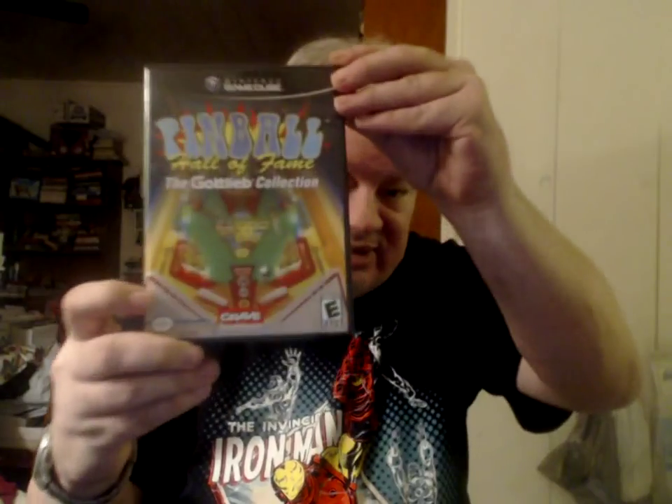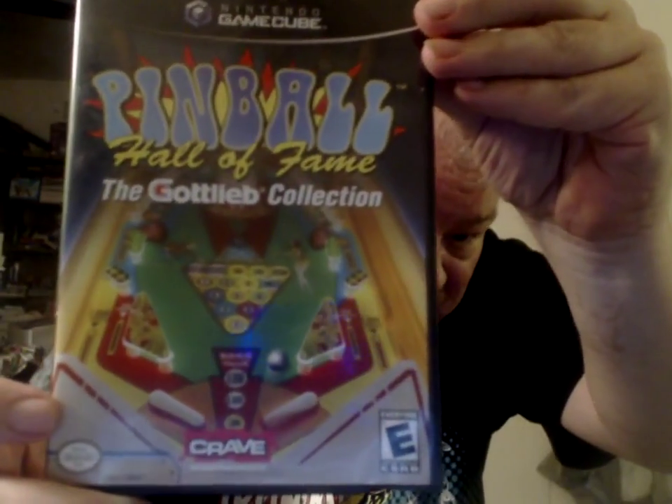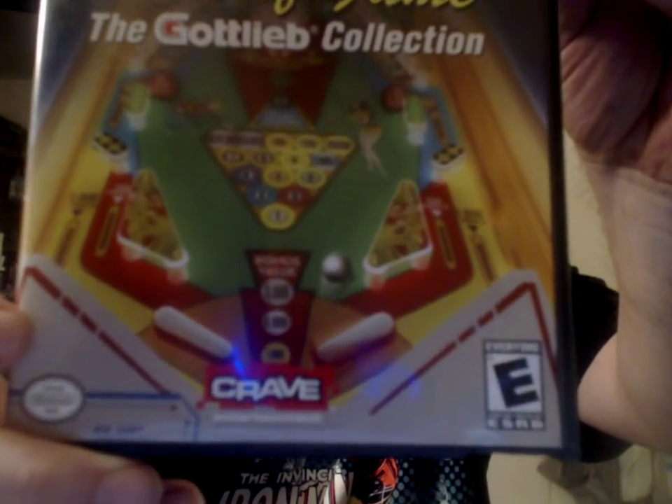I have this for a number of platforms — for the PSP, the PlayStation 2, and I believe I have it for the Xbox. But I love pinball. The people behind this release are the best at doing virtual pinball. This is Pinball Hall of Fame: The Gottlieb Collection. I'm not talking about Crave — I'm talking about the other logo, which is Farsight Studios. They're the ones behind Pinball Arcade. If you haven't downloaded Pinball Arcade for Steam or your Android device, or bought any of their releases for PlayStation 4, you need to check them out.